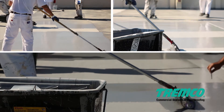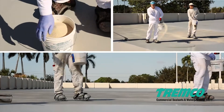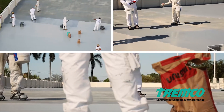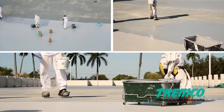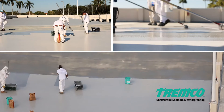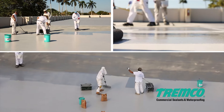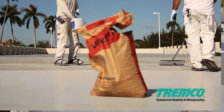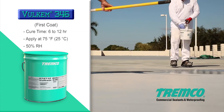Apply the first coat of Volkem 346 to driving lanes, ramps, and turn areas with a heavy-duty roller at a thickness of 15 wet mils (0.38 millimeters). Be sure to apply Volkem 346 in sections easily reached for back-rolling, as you will broadcast 20 to 40 mesh (0.6 to 0.9 millimeter diameter) silica sand into the wet coating immediately following application. Broadcast the sand at a rate of 15 to 18 pounds per gallon (0.5 kilograms per liter) of Volkem 346, then back-roll the sand to ensure all aggregate is evenly distributed.